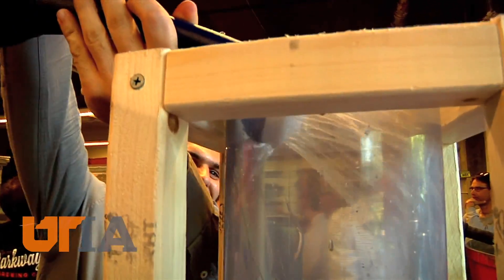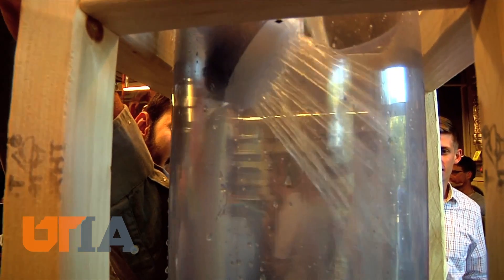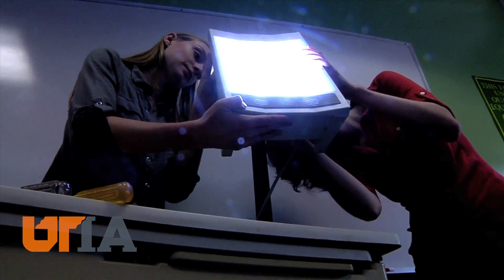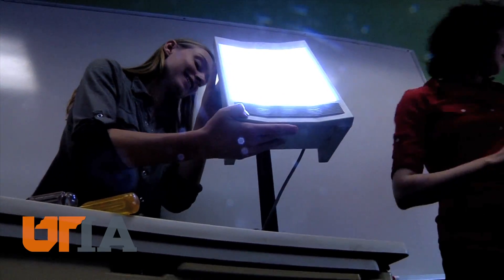In a few months, UTIA will graduate a new group of talented young people in this field. Biosystems Engineers build a better future for themselves career-wise and for the world around them. This is Charles Denny reporting.